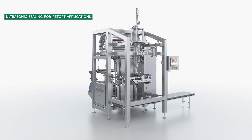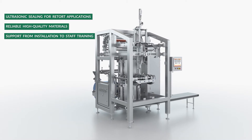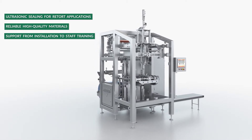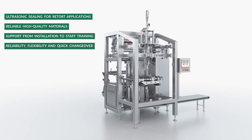Rigid engineering design, high-quality materials and components, and full technical support from installation to personnel training guarantee stable and easy operation with quick changeover throughout the entire service life.